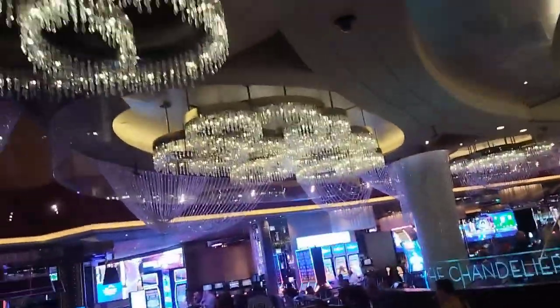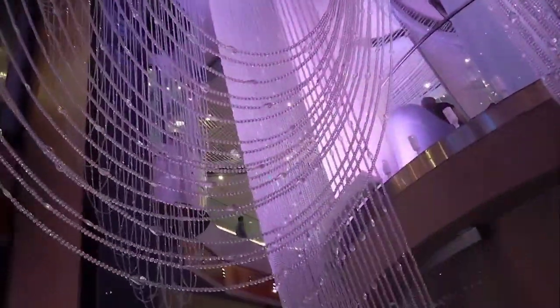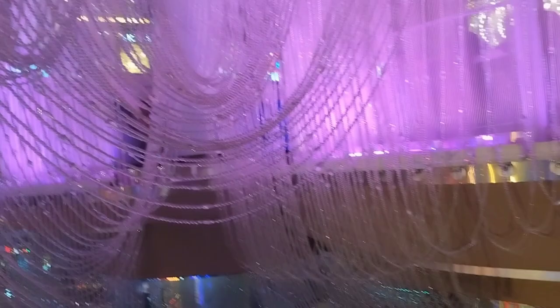Today, the boys wanted to show you the chandelier bar inside the Cosmopolitan on the Las Vegas Strip. The bar is encased with thousands of crystals spanning three floors high. Each floor offers a unique lounge experience with its own special menu.